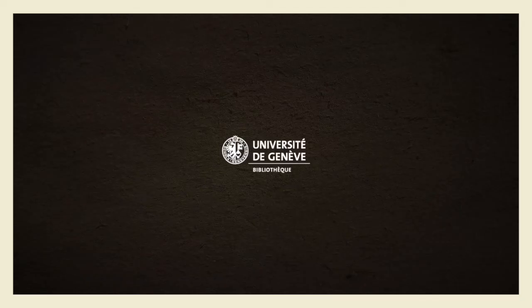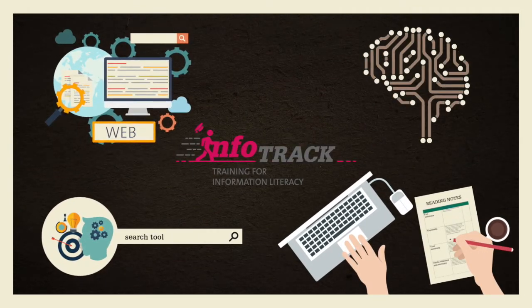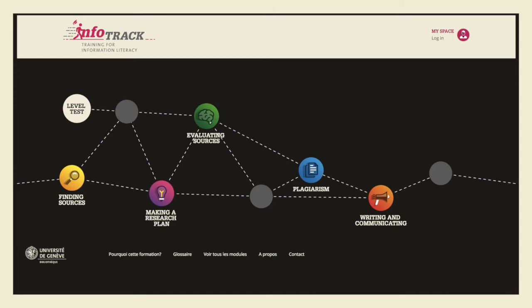If so, congratulations! If not, the University of Geneva Library suggests that you check out InfoTrack, an online training platform made up of several modules.